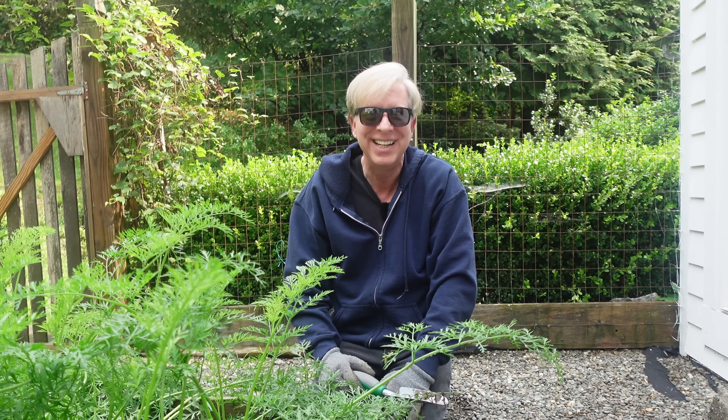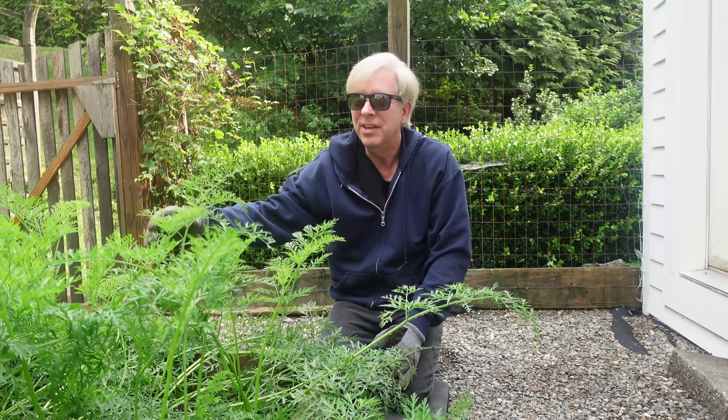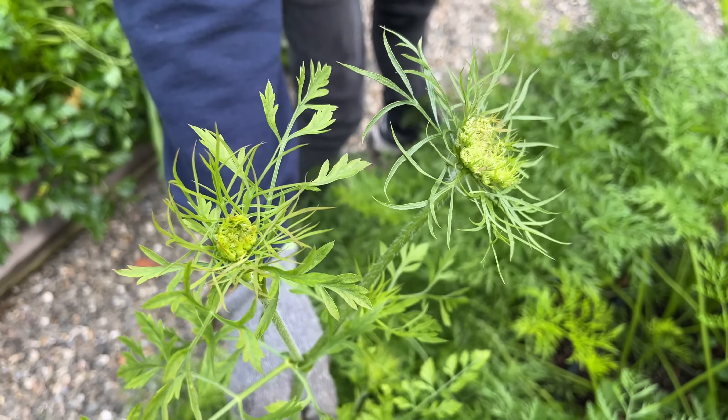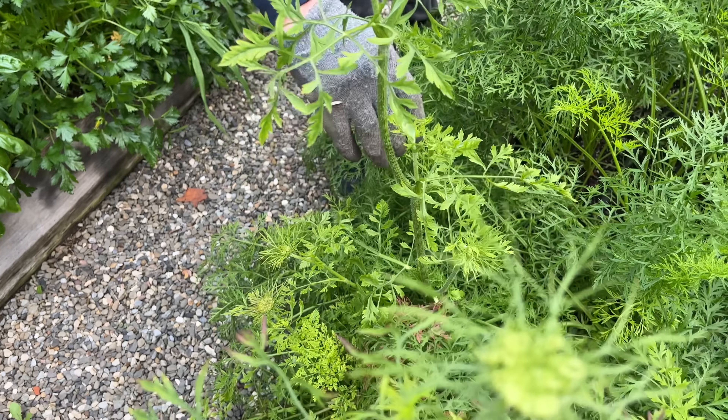Hello, everyone. It's great to see you again, and I am so glad that you could join me today. I'm very excited because today is the day that I am going to harvest the carrots that you and I planted together back in April. I have delayed harvesting these carrots because I wanted to give them time to reach their full potential.